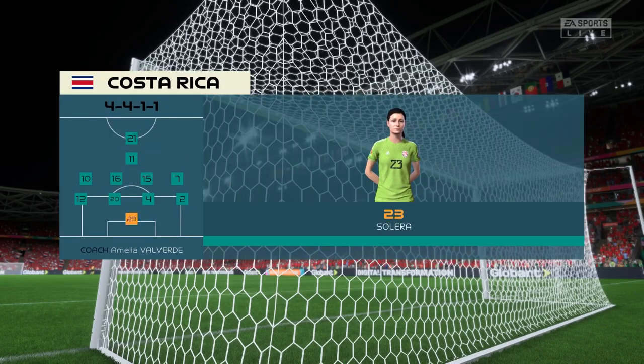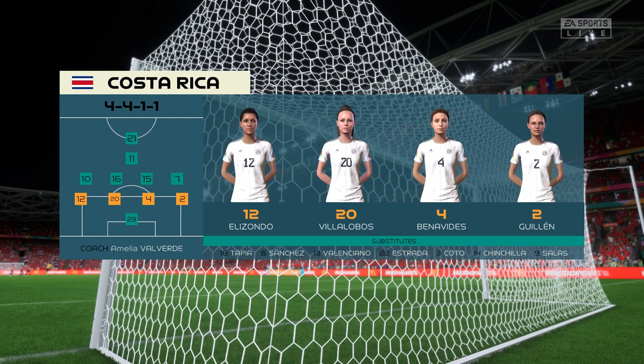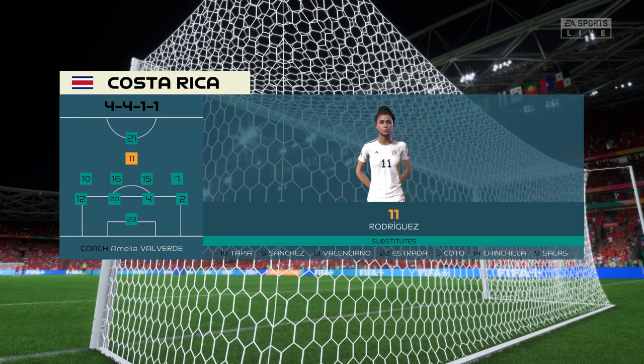And here's the starting 11 for Costa Rica. In this shape, if their wide players stay high up the pitch and get enough of the ball, it's a very attacking line-up. But if they drop too deep, they will then leave the centre-forward isolated, and it could be difficult for them.